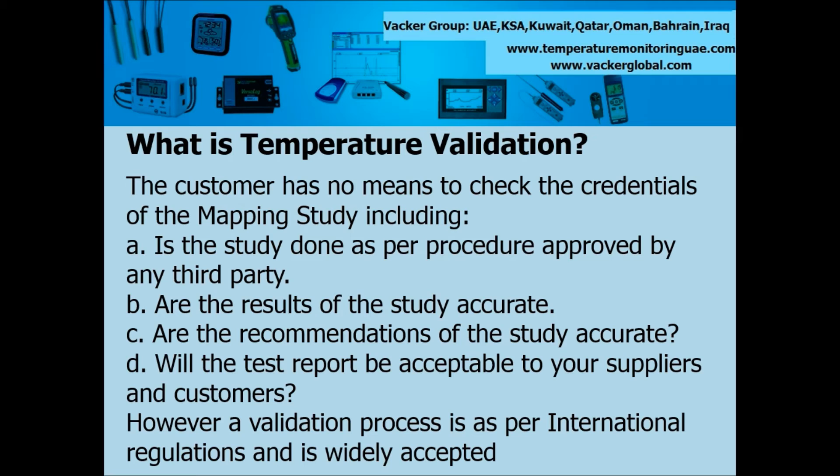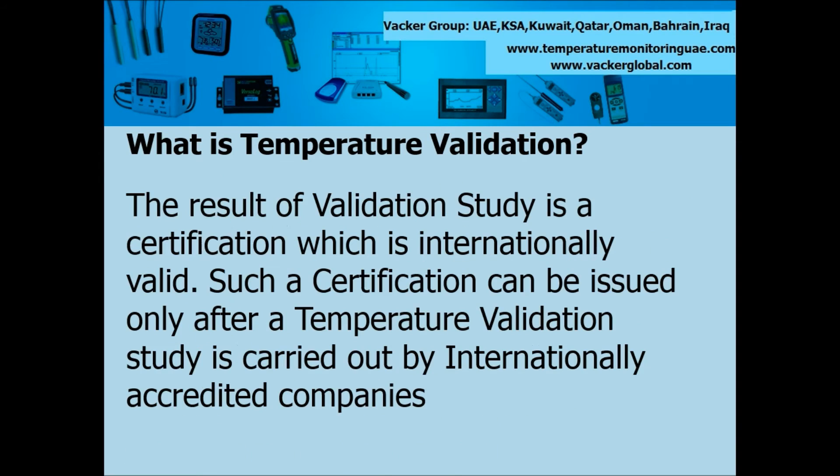However, a validation process is as per international regulations and is widely accepted. The result of a validation study is a certification which is internationally valid. Such a certification can be issued only after a temperature validation study is carried out by internationally accredited companies.